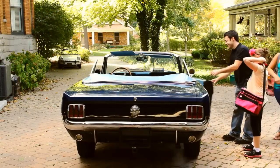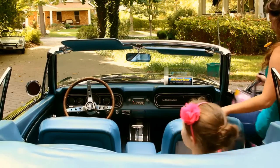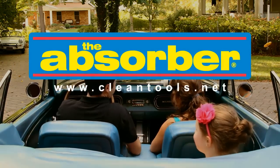Our customers tell us that the Absorber has endless uses. You'll find it handy in the house or on the go. It's great for use at the beach, on a boat, and anywhere there's wet to get. The Absorber — what will you use it for today?